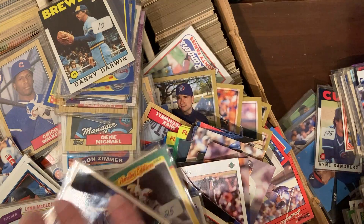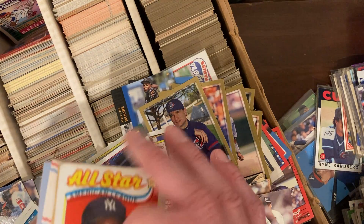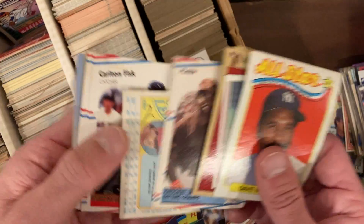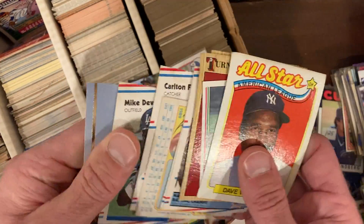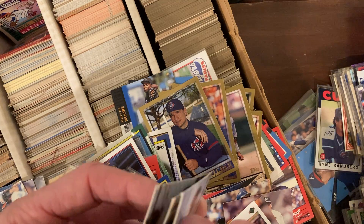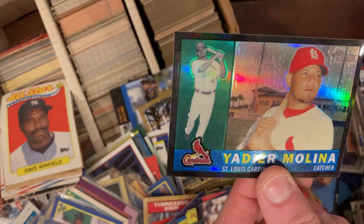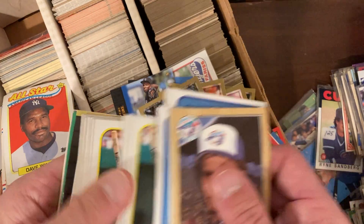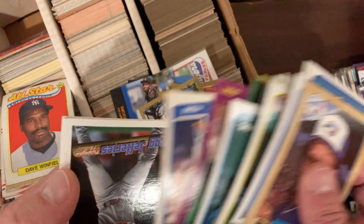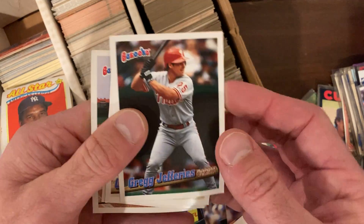A bunch of '91 Topps — none of these are in any usable condition. We're going to get a bunch of kindling for the fire. These are all stars though: Palmer, Carlton Fisk — just some of them are in tough shape. There's a Yadier Molina heritage card. It's just such a shame when they're all messed up. But it plays to the theory that if we could just buy 5 million of the same card and burn all but one of them, that one would be worth something.